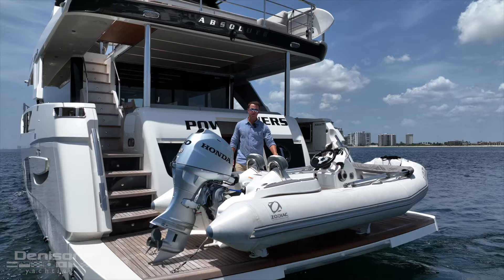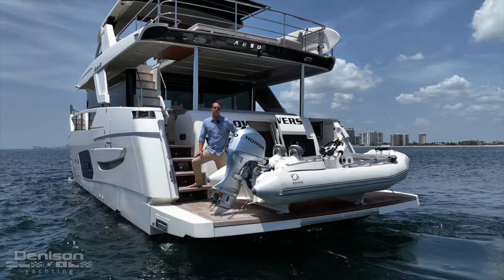Thanks for joining me today on board motor yacht PowerSful, the 2022 68-foot Absolute Nevada. If you have any questions, feel free to give me a call or send an email — I'd be happy to answer them. This could be your next yacht.